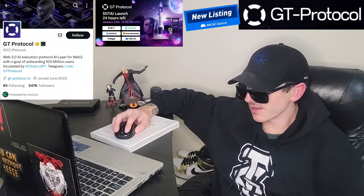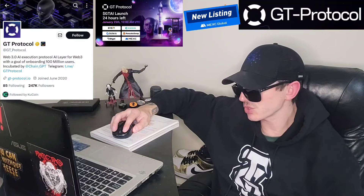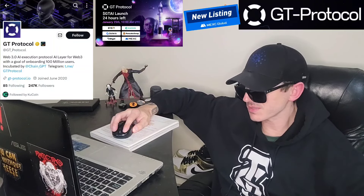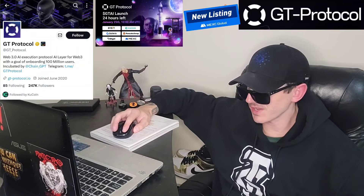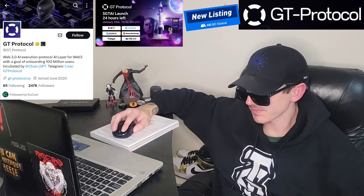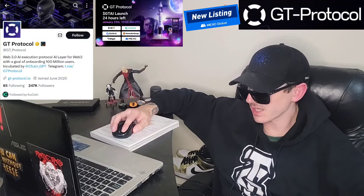So, leveraging advanced Web3 AI execution technology, GT Protocol introduces a revolutionary approach to AI portfolio management, AI trading, and investments across CeFi, DeFi, and NFT markets. It makes sophisticated investment strategies accessible to a broader audience. Now, this token is on the Binance Smart Chain.